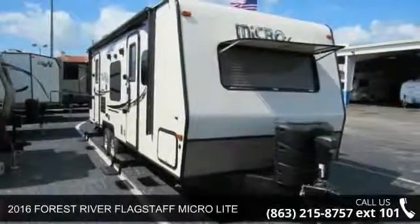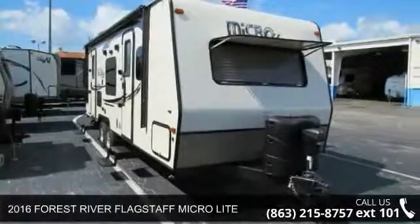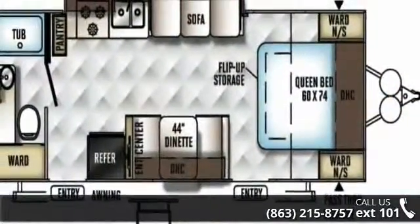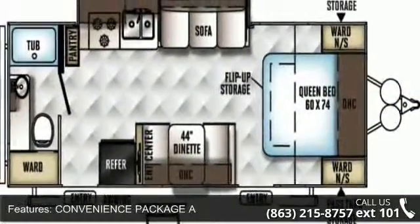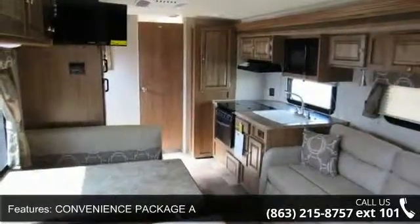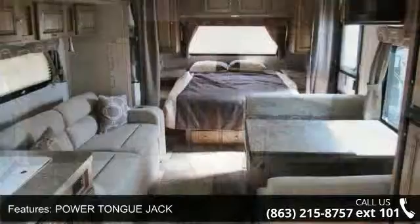Imagine yourself in this 2016 Forest River Flagstaff MicroLite. If you are looking for an RV with quality construction and ease of towing, this may be the one. Perfect for vacationing, adventuring, or just relaxing, this travel trailer awaits you.